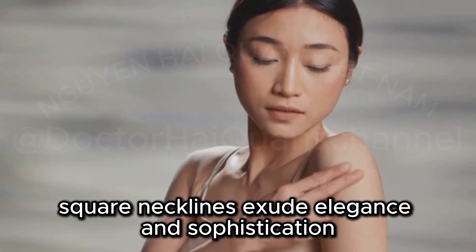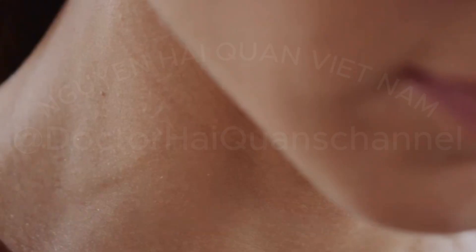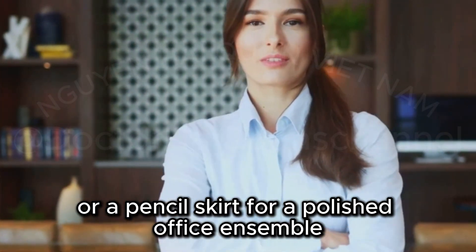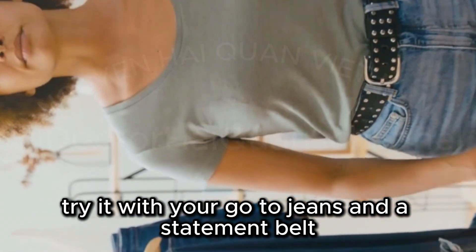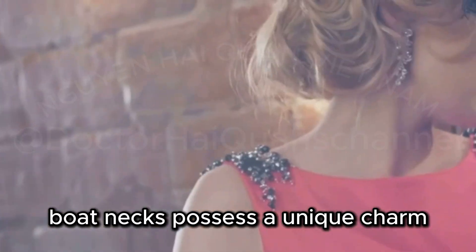Square necklines exude elegance and sophistication, and this Rioria Basic Square Neck Top is a shining example. The square neckline beautifully frames your collarbone and shoulders. Pair it with high-waisted trousers or a pencil skirt for a polished office ensemble, or try it with your go-to jeans and a statement belt for a more relaxed look.